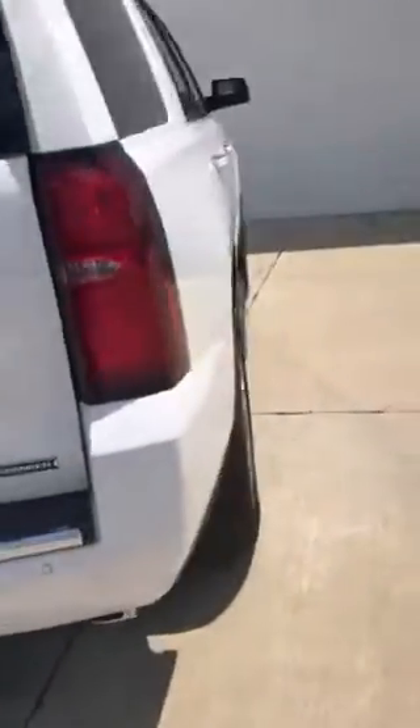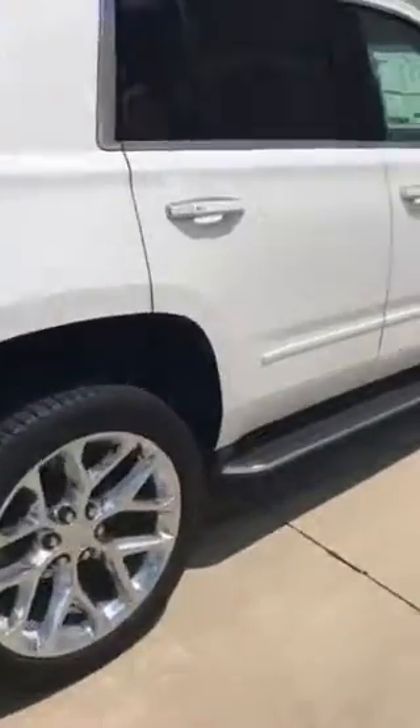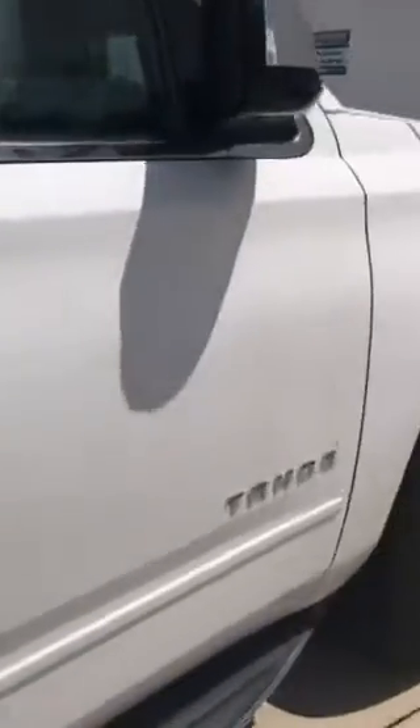This particular vehicle is a Tahoe Premier, which gives you incredible safety features as well as class-leading safety. You're going to have the rear parking assist on the back of the vehicle, as well as side blind zone alert, lane departure warning, and an active safety seat.